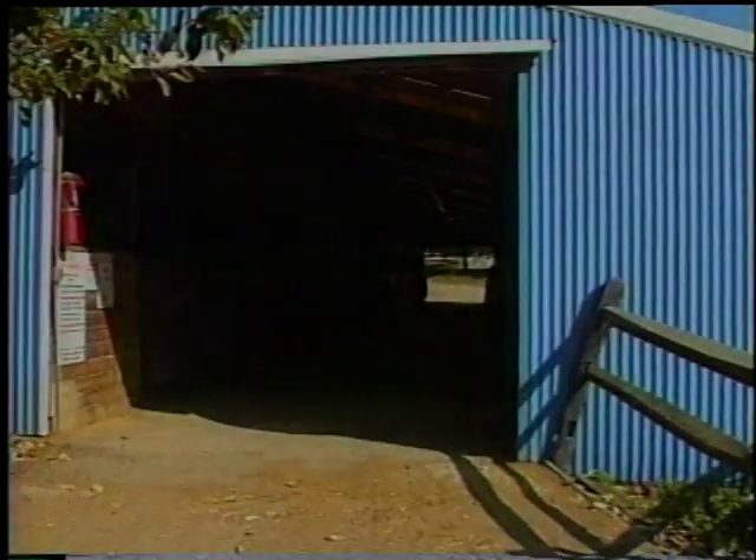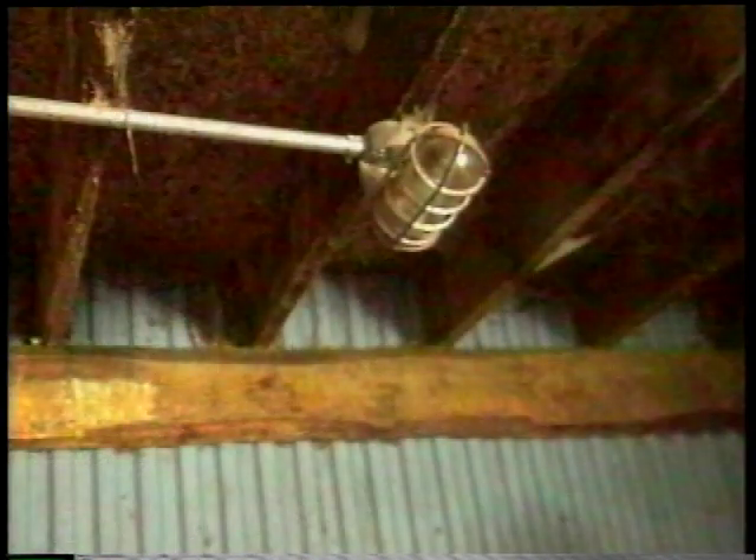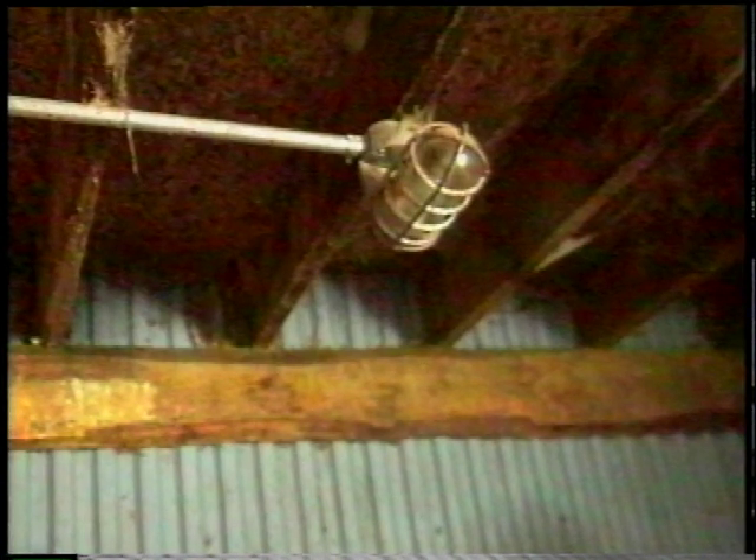Aisleways should be free from debris and clutter. Halters and lead shanks should be hung outside each stall door to facilitate easy horse removal in the case of an emergency. Blankets should be hung out of the way, as should other grooming equipment and accessories. Ample approved lighting should be available for maximum visibility around the exterior and throughout the interior of buildings. Light fixtures in stalls should be encased in metal cages to prevent breakage by horses. Wiring and switches should be encased in metal, weatherproof boxes, and out of the reach of horses.